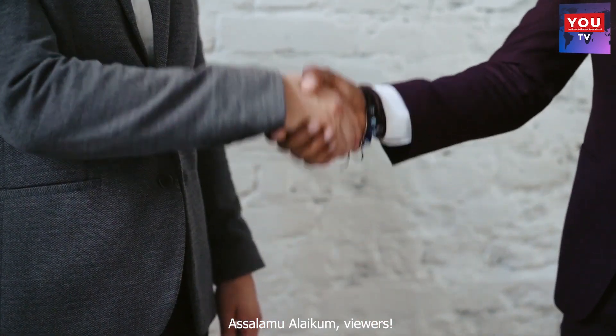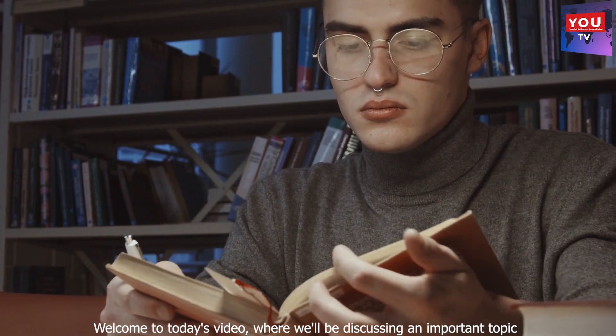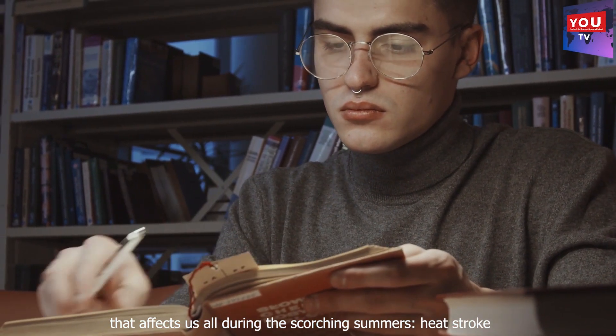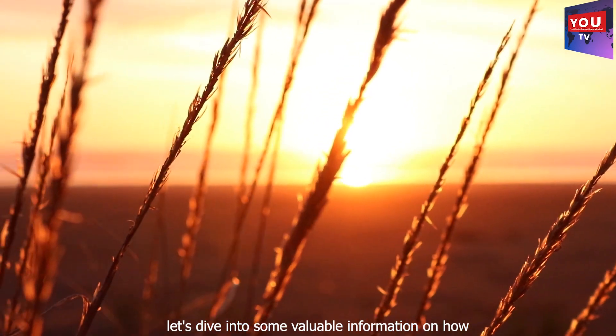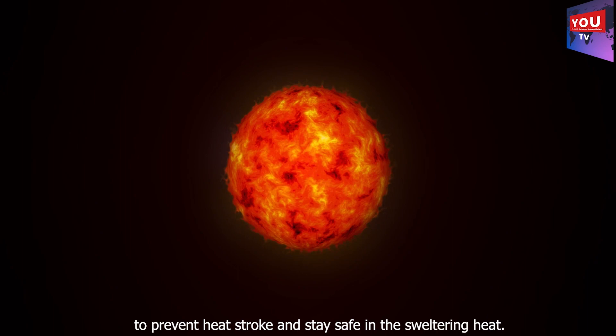Assalamu alaikum, viewers. Welcome to today's video, where we'll be discussing an important topic that affects us all during the scorching summers — heat stroke. Let's dive into some valuable information on how to prevent heat stroke and stay safe in the sweltering heat.